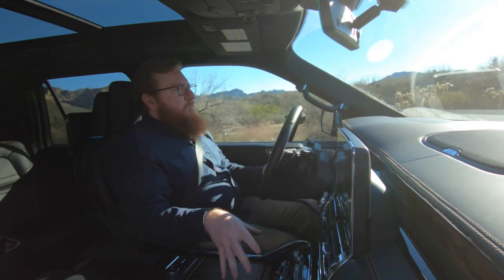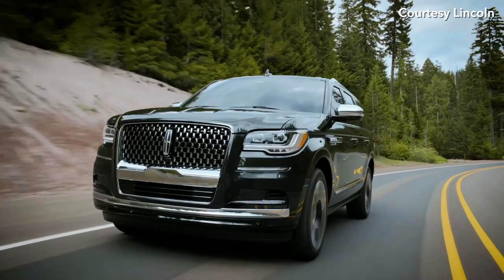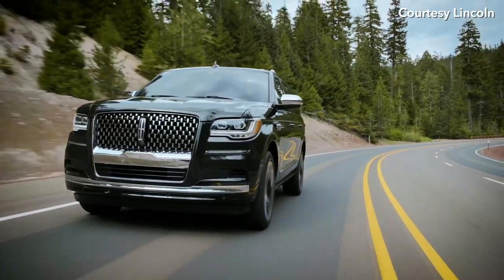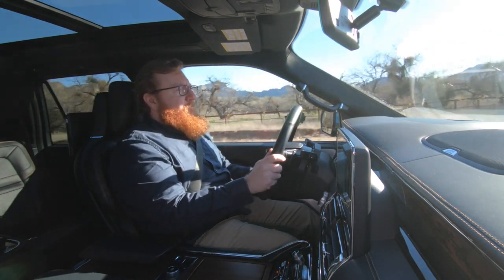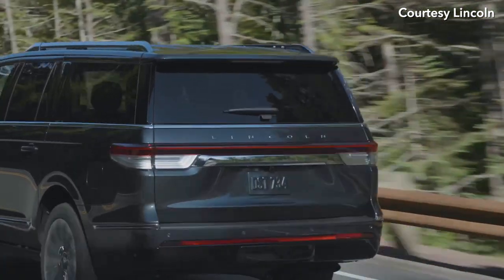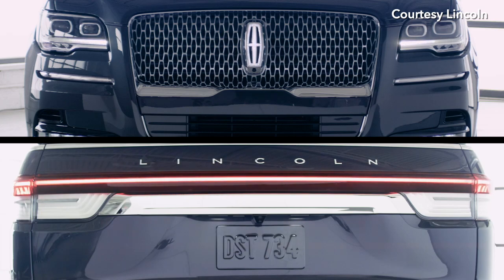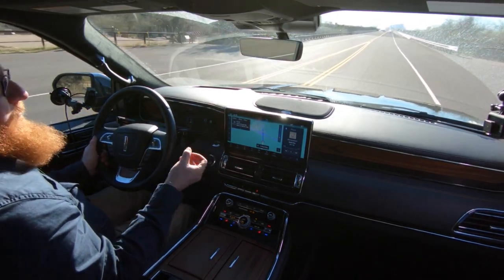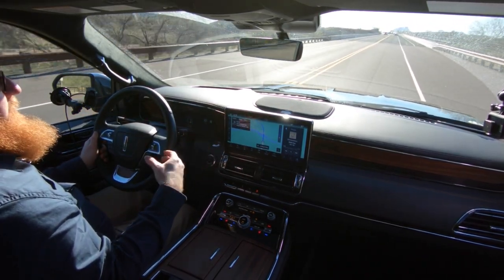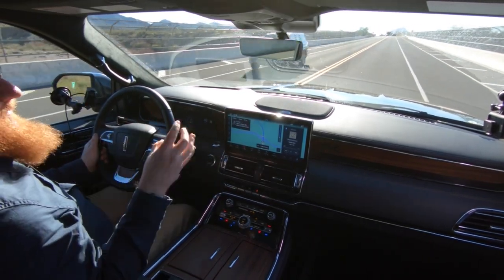For 2022, it does have updated headlights. They're a little thinner than they used to be — LED, they look very elegant and refined, which is what Lincoln is going for. In the back, they have taillights with a little welcoming LED strip that illuminates as you unlock it and then disappears as you lock it. I really like what car companies are doing with those LED light strips to make the car more interesting when you approach it.